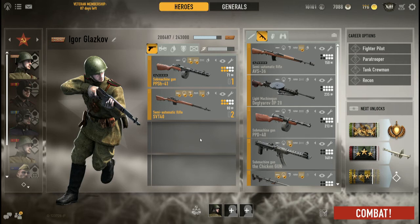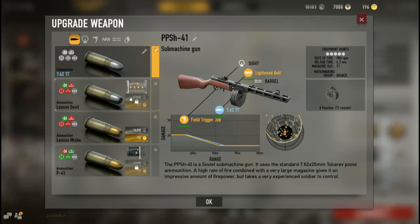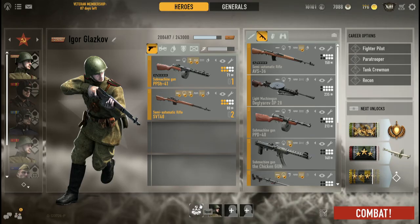I can't quite put my finger on what the weapon seems to be lacking, but I don't suggest you try to use any other particular type of ammo with it.